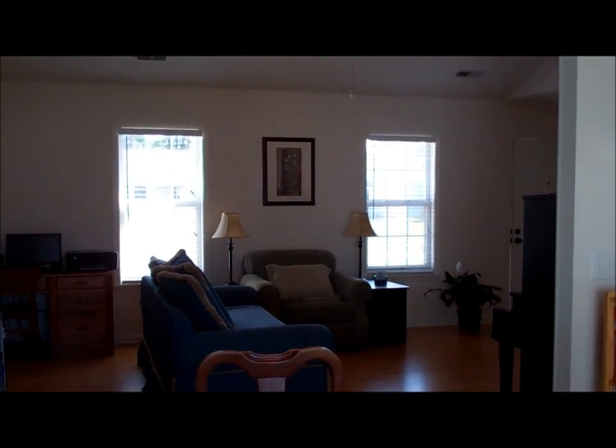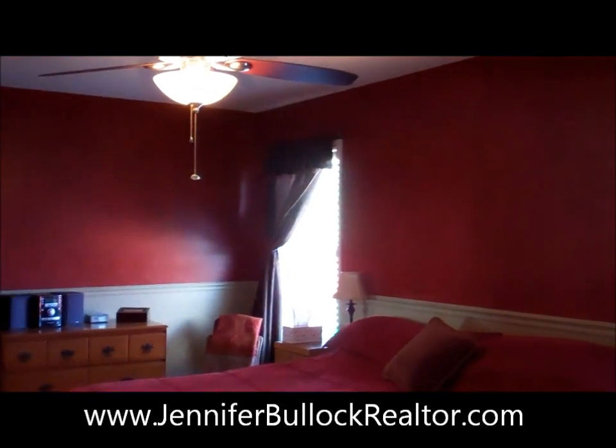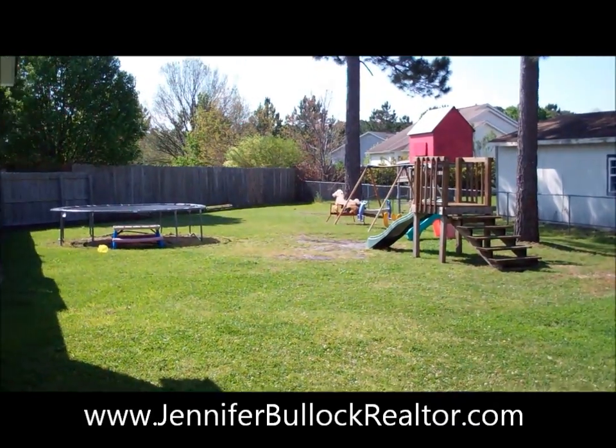A large master bedroom. A huge private backyard.